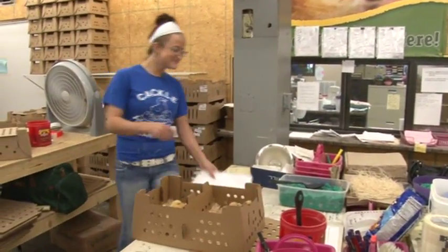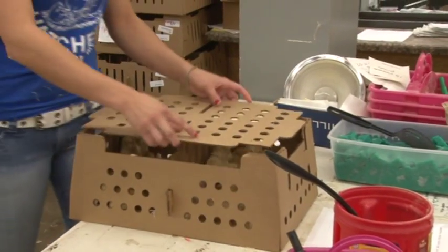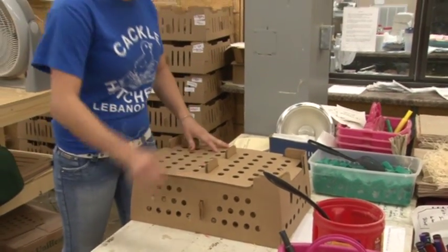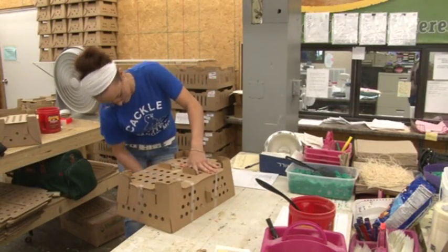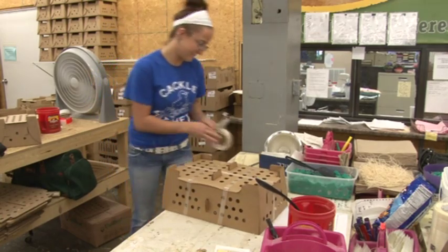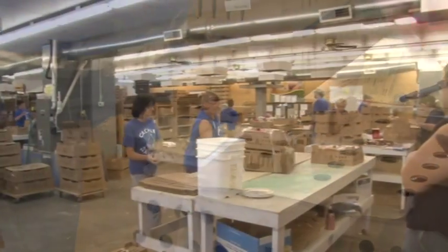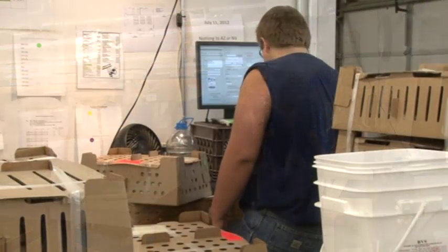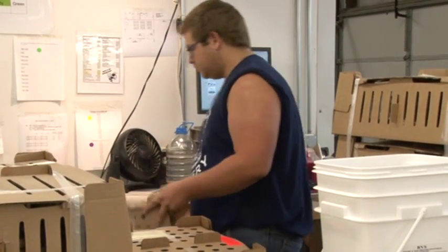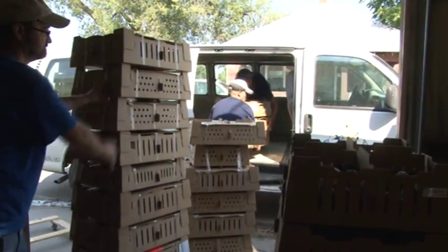When your order comes up, we look at it, gather up the chicks, enclose a care sheet, and put some solid H2O in there. We pack them according to the weather conditions on the travel route — some will have a little padding, and we sometimes cover holes or leave holes open in the box. We tape up the box, get the postage on it, and run it through our mail center here at Cackle Hatchery. Once we have a full load, we take it up to the post office and come back for another load.